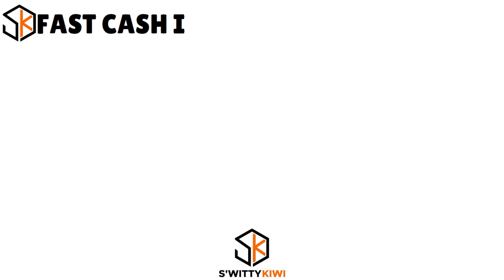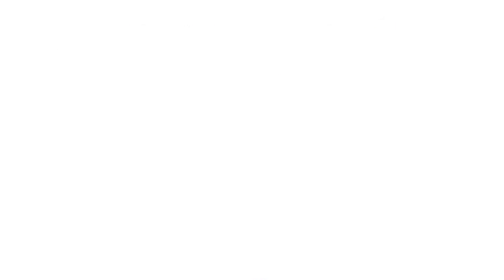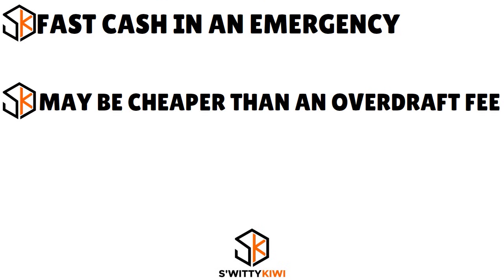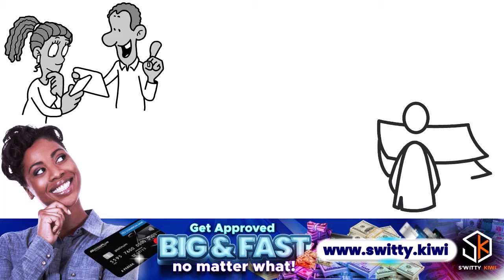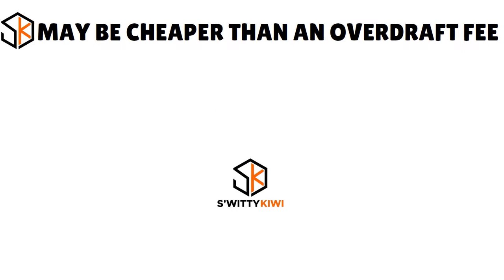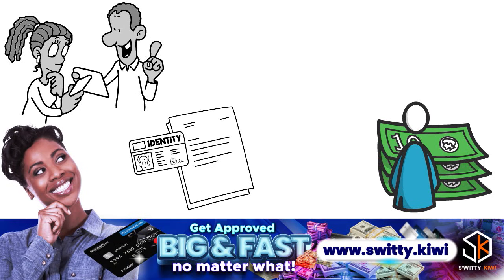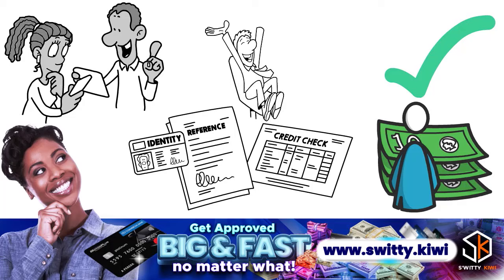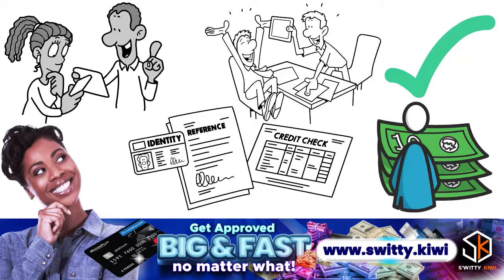The pros: first, fast cash — some apps can immediately deposit money into your checking account, though they often charge an extra fee. They may also be cheaper than an overdraft fee; if your choice is between a paycheck advance and a $35 bank overdraft fee, the advance — often under $10 without a tip — is likely cheaper. There is also no credit check: cash advance apps don't check users' credit, so a low score won't keep you from qualifying. Additionally, these apps typically don't report repayment history to credit bureaus or work with collection agencies, so there are no credit consequences if you don't pay the advance back.